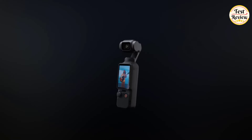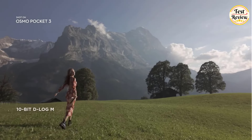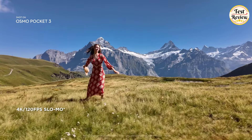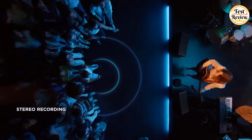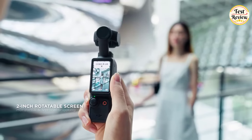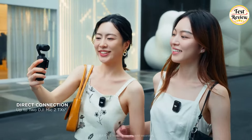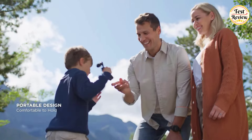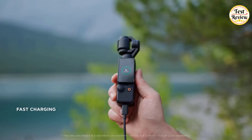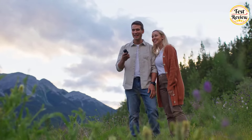Number 1: DJI Osmo Pocket 3 Gimbal Camera. With an upgraded 1-inch sensor, every scene effortlessly transforms into cinematic perfection — ideal for those moments when you want to linger and relish every second. The Pocket 3 boasts an advanced microphone system, delivering an immersive sound recording experience. Its quick and easy flip functionality ensures everything stays within the frame. Connect a pair of DJI Mic 2s directly for crystal-clear audio capture. Designed for ultimate portability, it can fast charge from 0 to 80% in just 16 minutes, ensuring you're always ready for those crucial shots.